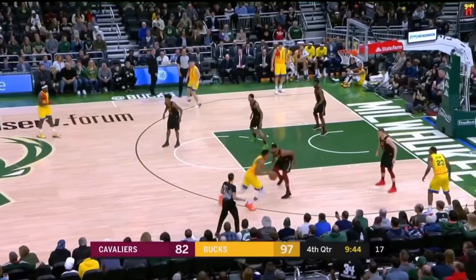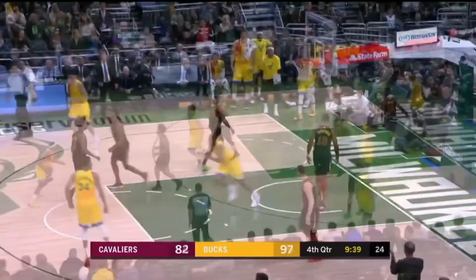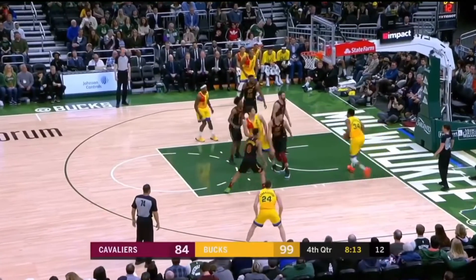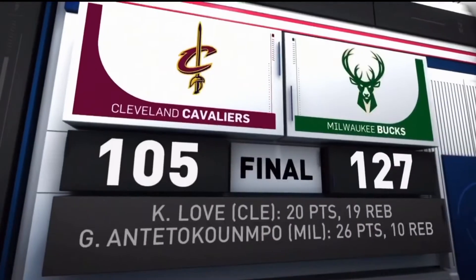And in the fourth, Giannis fighting Sterling Brown for the ball. Then Brooke Lopez will hand off to Giannis for yet another slam. And yes, the Bucks crew.